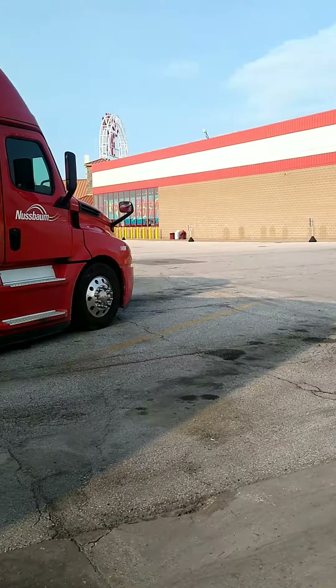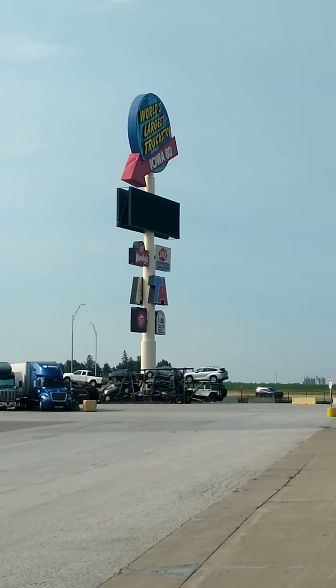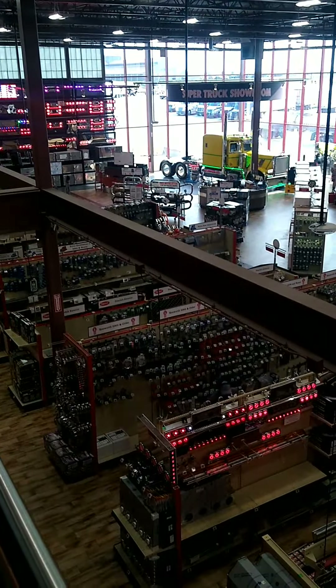Right now I'm looking for a trash bin, and then we'll go inside the museum. This is the upstairs balcony, and if you can look down, they've got all the products — everything you need for your truck down here.